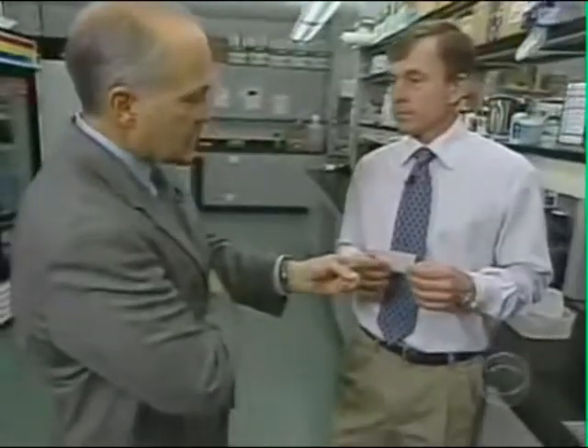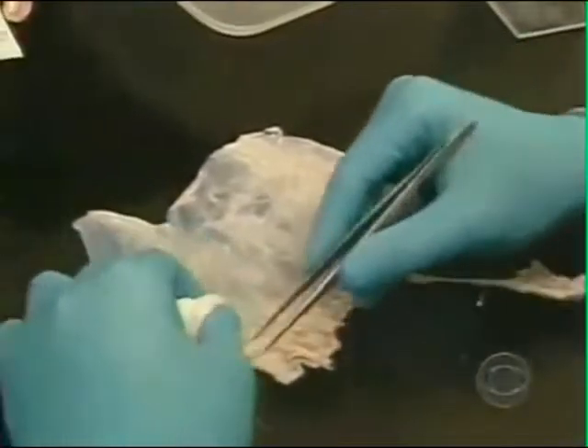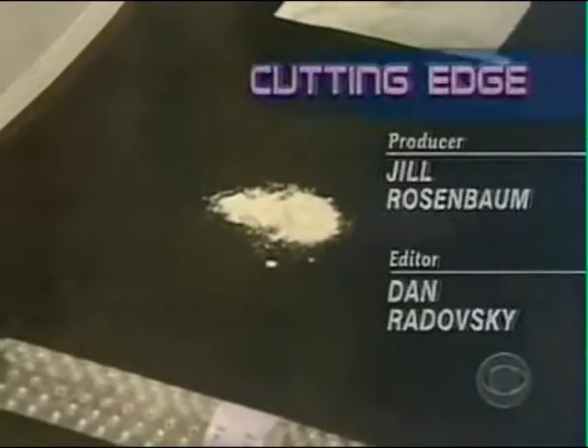Is this essentially what regrew Mr. Spivak's finger? Yes, it is. We took this and turned it into a powdered form. Dr. Steven Badalik of the University of Pittsburgh says that powder — a substance made from pig bladders called extracellular matrix — holds some of the secrets behind the emerging new science of regenerative medicine. It tells the body: start that process of tissue regrowth.